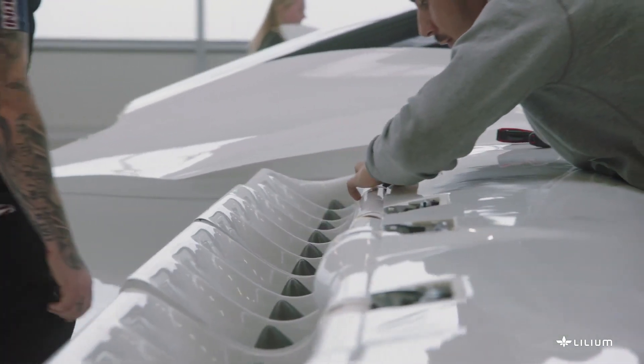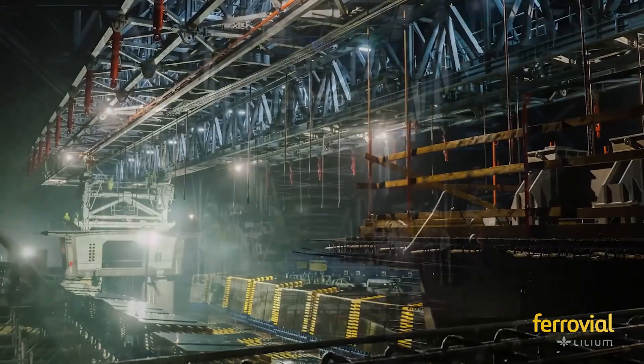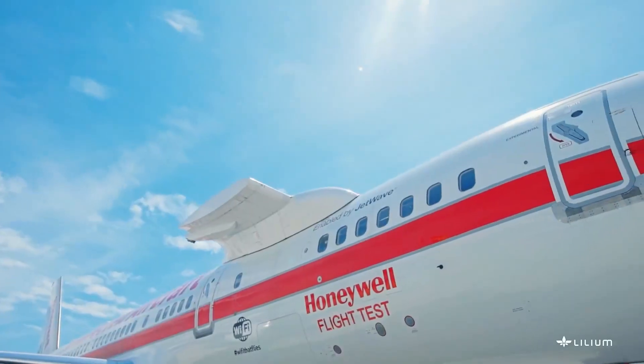For me, it's incredibly exciting to see these four companies joining Lilium as partners — also because I know these companies. I've been working with them in my previous aerospace life and I know what they are able to deliver in terms of product, quality, and processes. All four are world-beating companies in very different fields, and they are as inspired as Lilium is to become the global leaders in electric vertical air mobility.